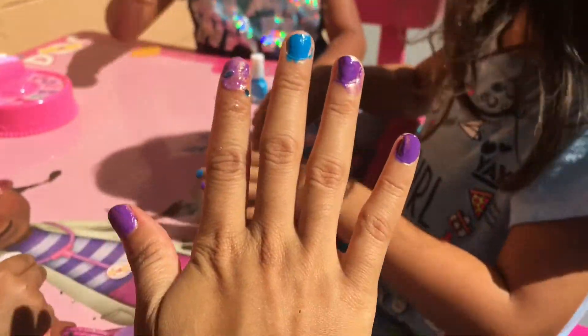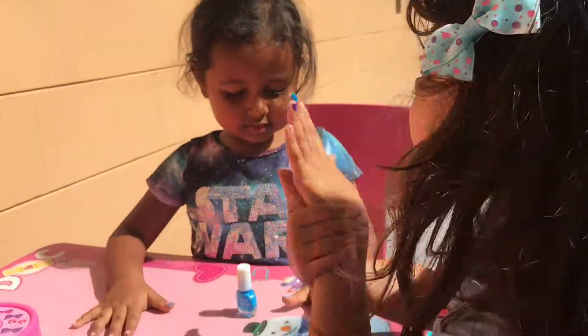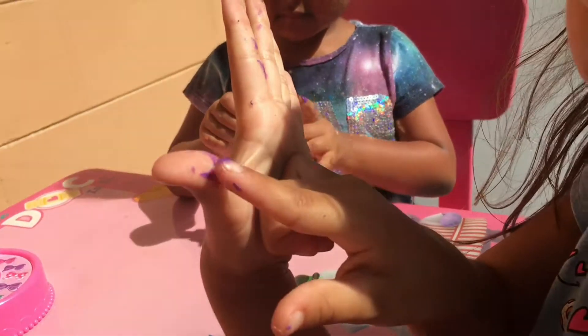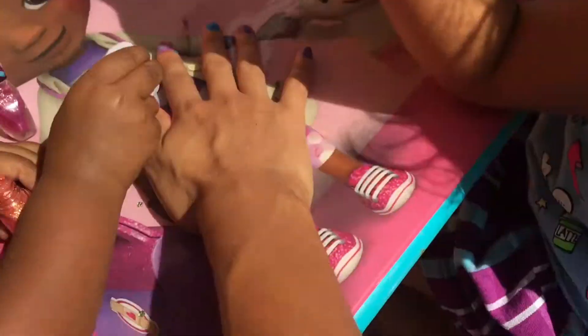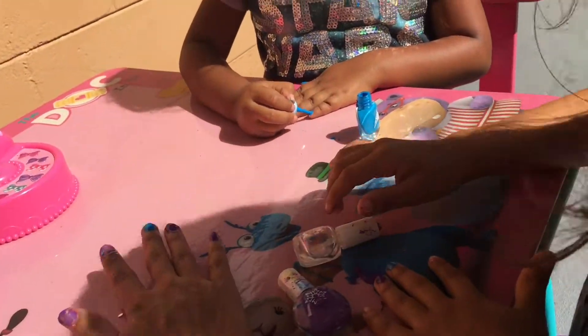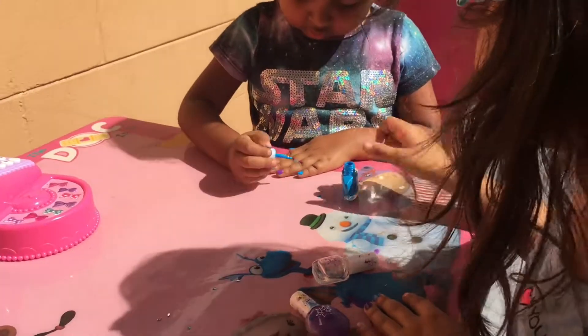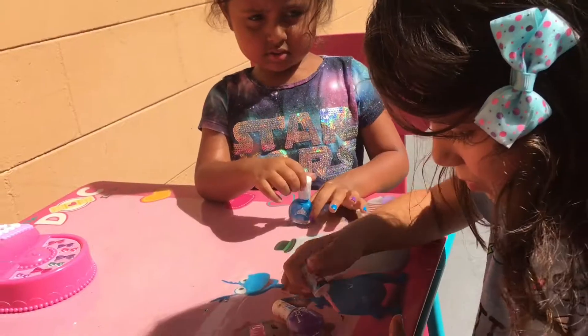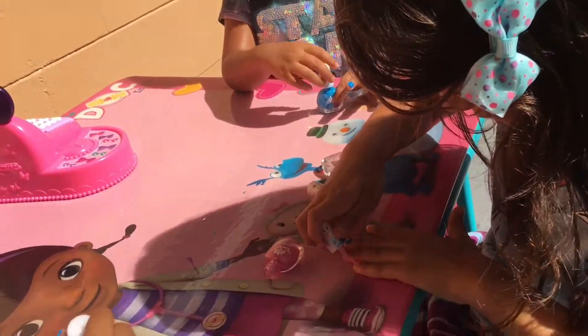You got nails? Yeah. Let's see everyone's nails. Messed up! Oh! Let's see everyone's nails. Ready? Put everybody's nails up. But I'm not done! Not done! I really need some blue. Okay, we got ten seconds. Ready? No! I think it's a pink.